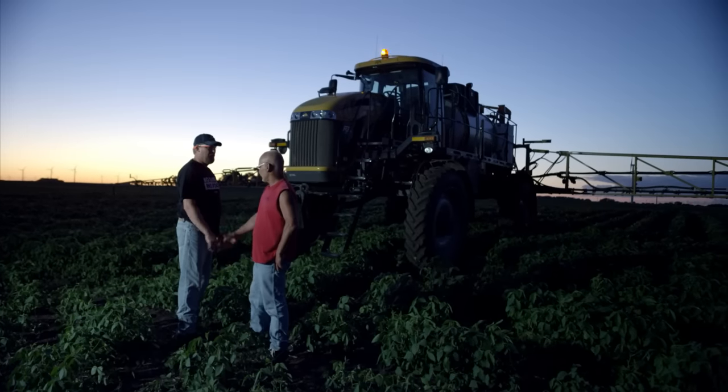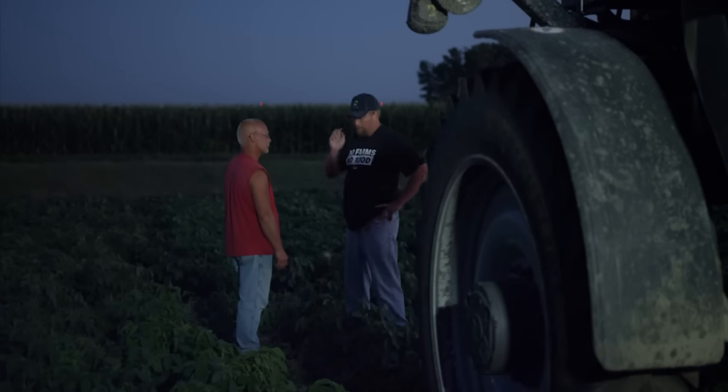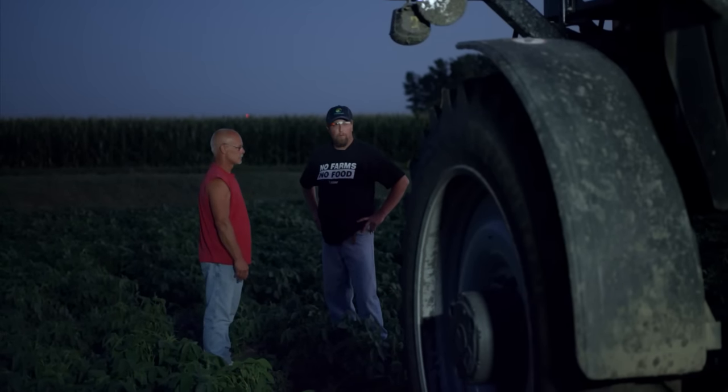Hey Alec, how's it going? Not too bad. Got a problem out here? Something's going on with the pump — it can't hold pressure. Okay, let me call tech support. Hey Pete, we're out in the field here with Alex and his pump's giving him problems on the Rogator.